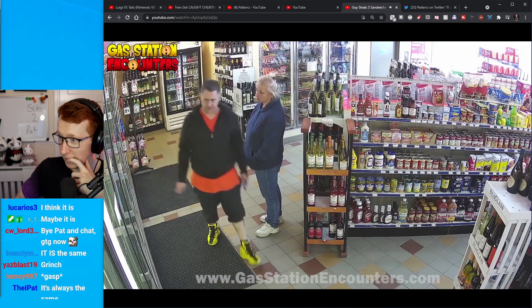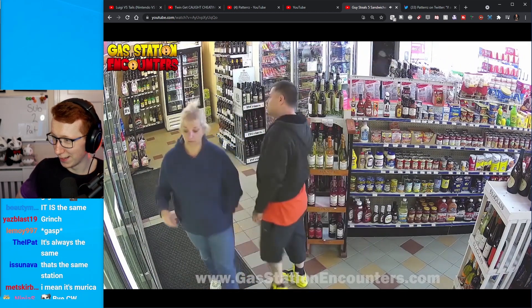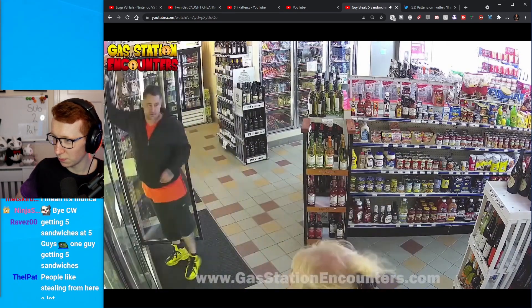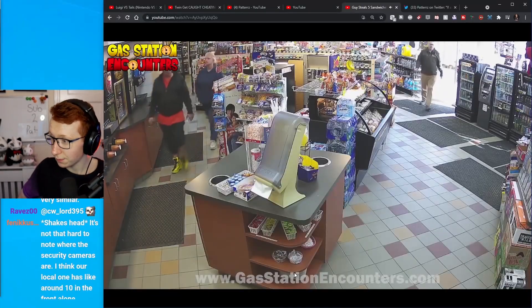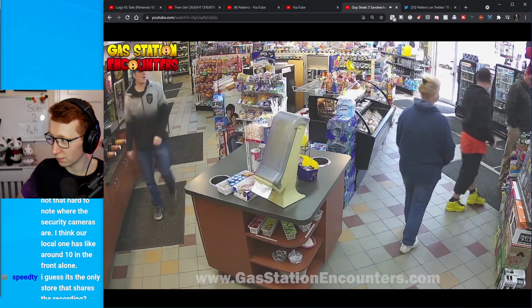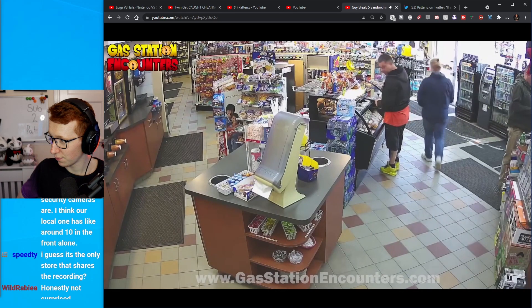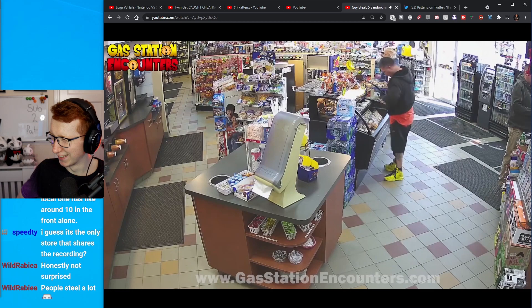He's going to come over to the coolers because obviously you need an ice-cold beverage to wash down your stolen sandwich. He ends up landing on a delicious water while his girlfriend ends up landing on a Canada Dry. He stays hydrated — I have to respect that. Even if he is a thief, I have to respect the fact that he's staying hydrated. They make their way up to the front register area. He sets his beverages down, grabs a sandwich right here, looks to make sure he's good — boom! One sandwich in his jacket. Looks at the camera. He's good.